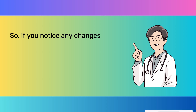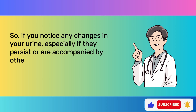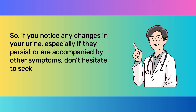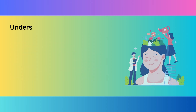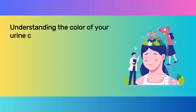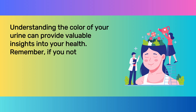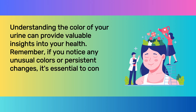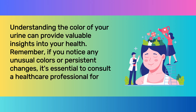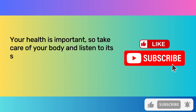If you notice any changes in your urine, especially if they persist or are accompanied by other symptoms, don't hesitate to seek medical advice — your health is too important to ignore. Understanding the color of your urine can provide valuable insights into your health. If you notice any unusual colors or persistent changes, it's essential to consult a healthcare professional for a proper diagnosis. Take care of your body and listen to its signals.